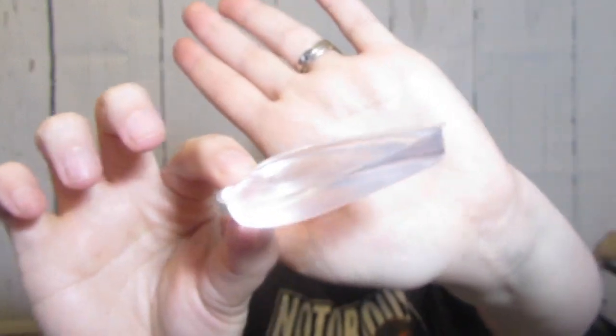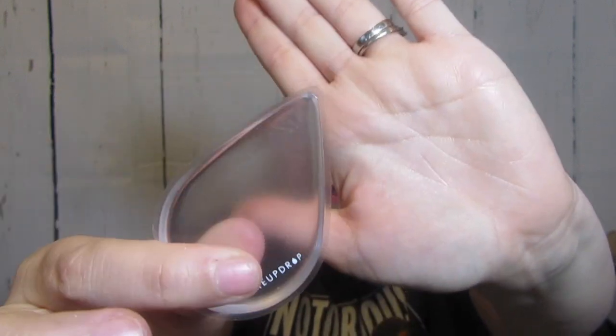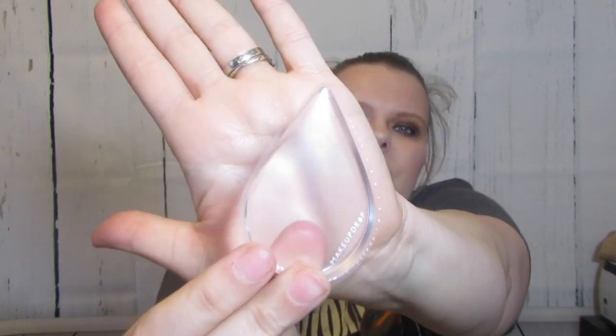This is from Makeup Drop and it's one of those silicone makeup applicators. I didn't jump on that bandwagon so it's kind of passed, but now I'm curious and I want to try it out - it was awesome that they reached out. It's called the Makeup Drop and it's quite a bit thicker than the ones I've been seeing online, which were all real flimsy. This kind of looks like a little teardrop. I will be doing a review on that.